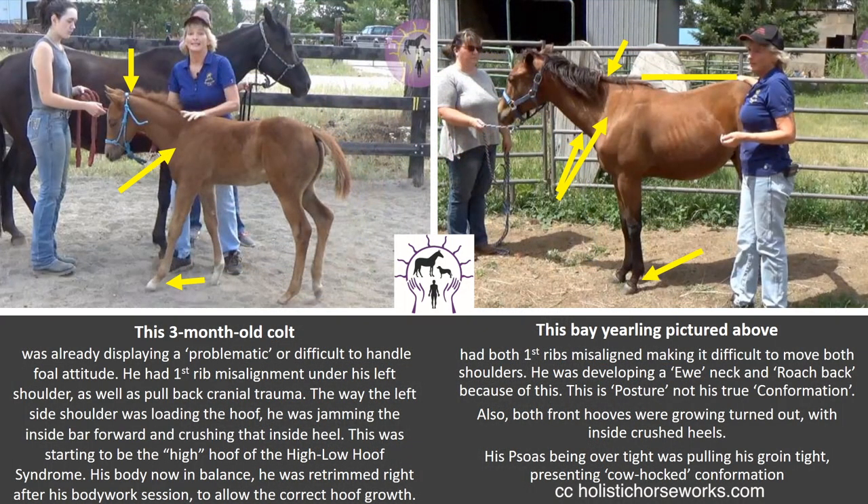Foals — this is where it all starts. This three-month-old colt on the left was already displaying problematic or difficult-to-handle foal attitudes. We were told to take the riding crop when we wanted to lead him. Really? Whipping a three-month-old horse? He already had first rib misalignment under his left shoulder, as well as pull-back cranial trauma with atlas and axis out of alignment. The way the left side shoulder was loading the hoof, he was jamming the inside bar forward and crushing that inside heel. This was starting to be the high hoof of the high-low hoof syndrome. His body now in balance, he was re-trimmed right after his body work session to allow for correct hoof and body growth.